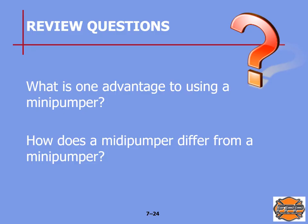Review questions: what is an advantage to using a mini pumper? That is on pages 121 and 122 of the manual. Next question: how does a midi pumper differ from a mini pumper? That's on page 122 of your manual.